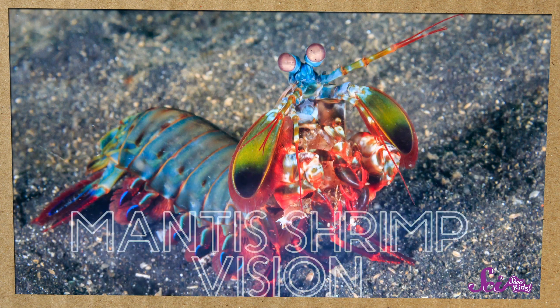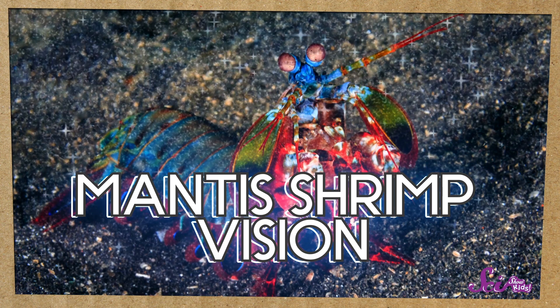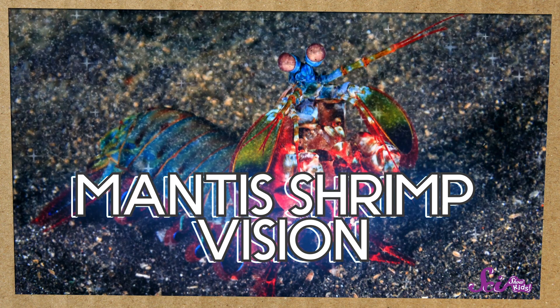Besides their punching skills, there's something else about mantis shrimp that's super cool — their eyesight! They can see all sorts of colors and types of light that other animals can't. Scientists think the bodies of mantis shrimp might have colors and patterns that only other mantis shrimp can see. And because their eyes are on stalks sticking out of their heads, they can spin them around in almost any direction, and even point their eyes in two different directions at once. It's hard to even imagine what the world looks like to a mantis shrimp, but I bet it's awesome — just like the mantis shrimp themselves.